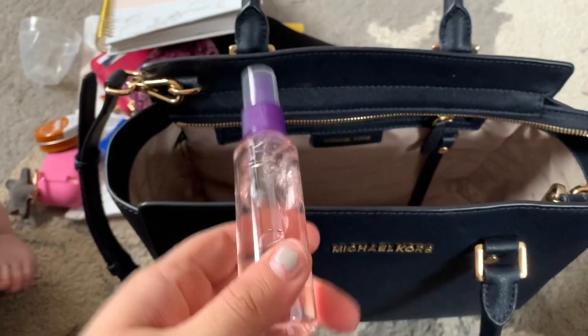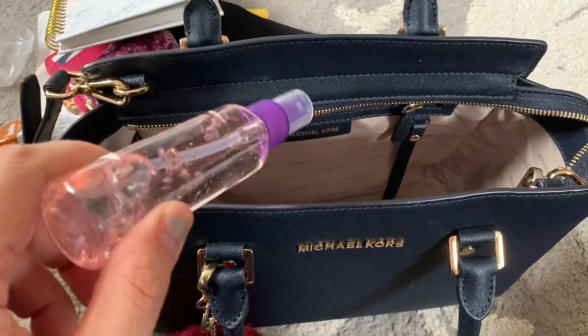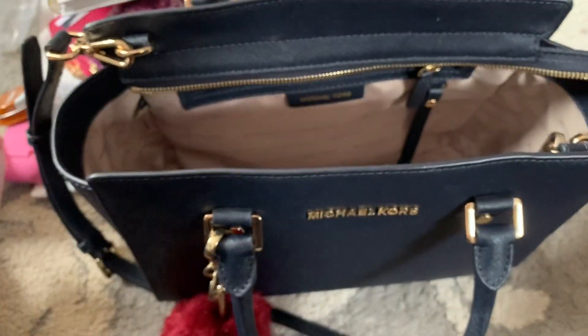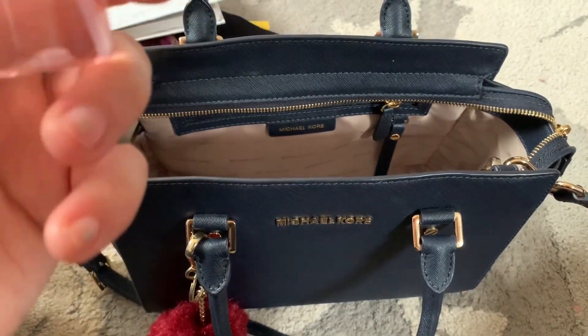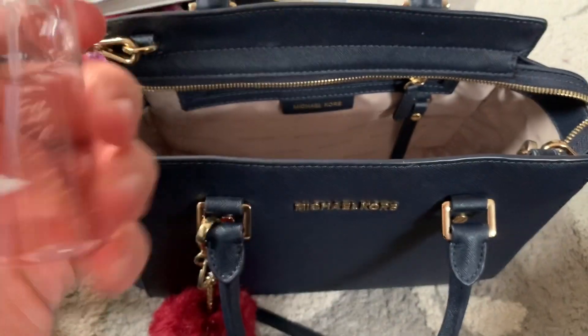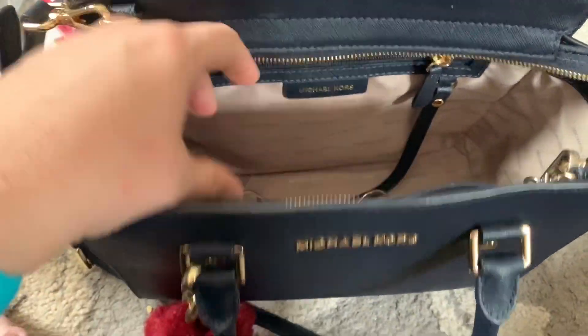This is my planner — I put my bills, birthdays, all that stuff in here. It's a 2020 planner and I also got this from TJ Maxx for like six bucks. I also have a Victoria's Secret body spray — it's really big for this bag, so I sprayed it all into a small spray bottle I got from Walmart for like a dollar. It's the Velvet Petals one and it smells amazing.